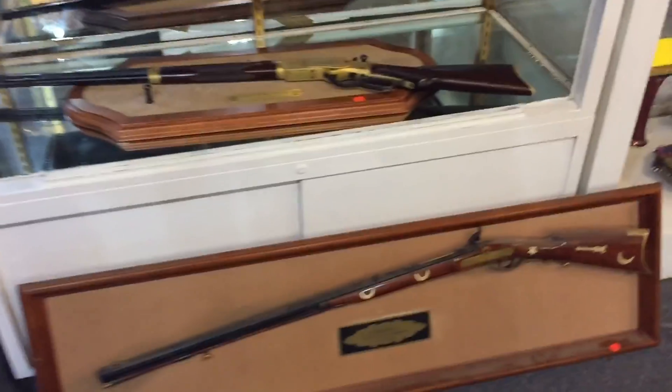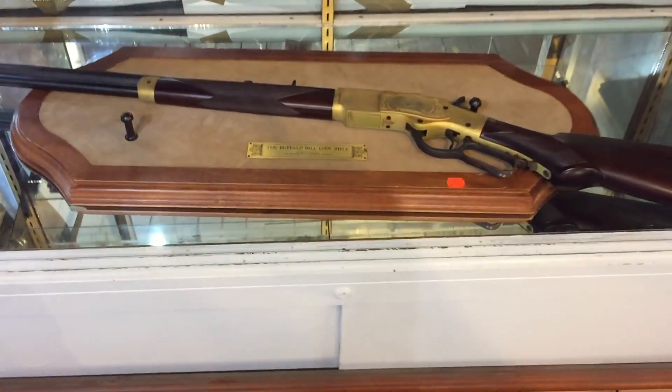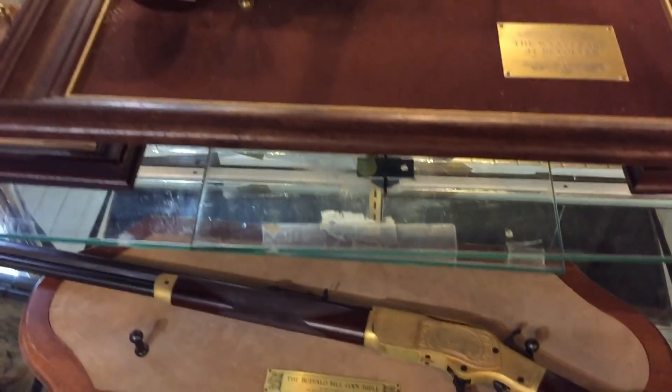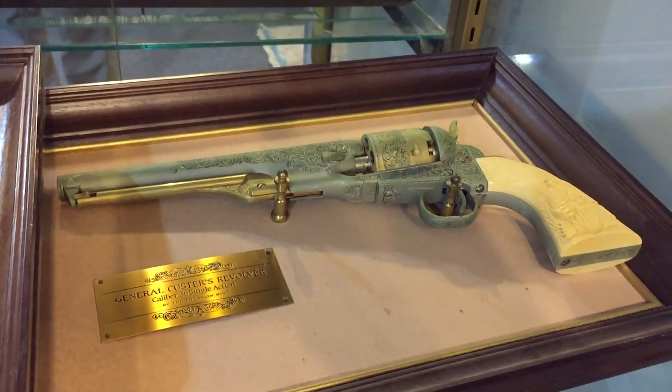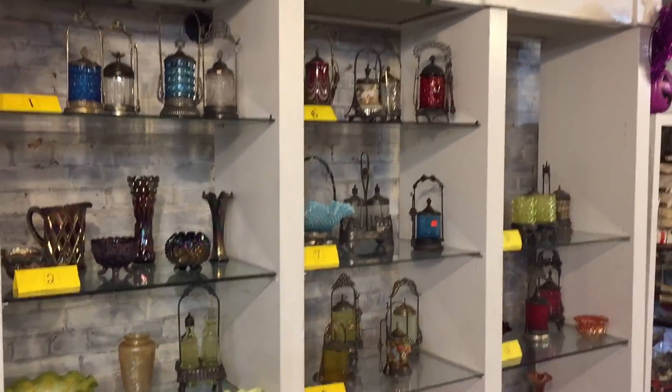Mid-century lighting is also featured. There's also a great collection of replica guns — here's the Buffalo Bill Cody rifle, the Wyatt Earp revolver, General Custer's revolver, and some other good replica guns. Also a great collection of Victorian glassware.